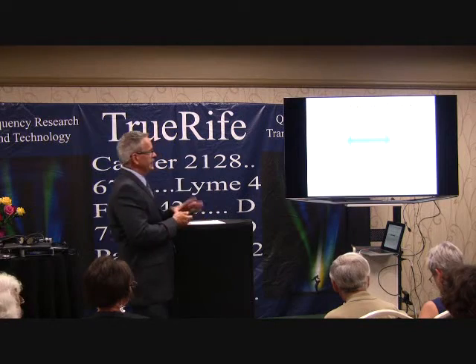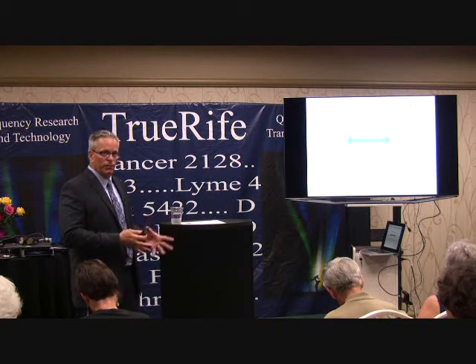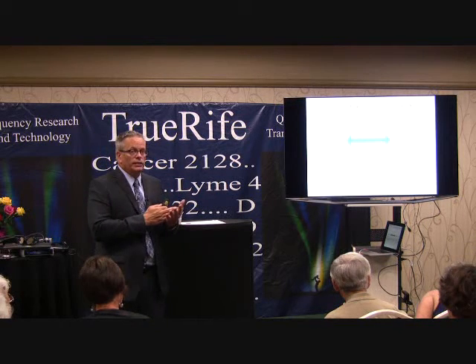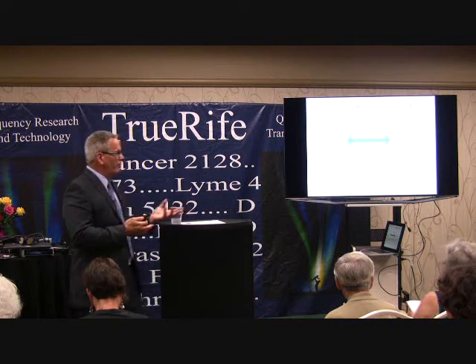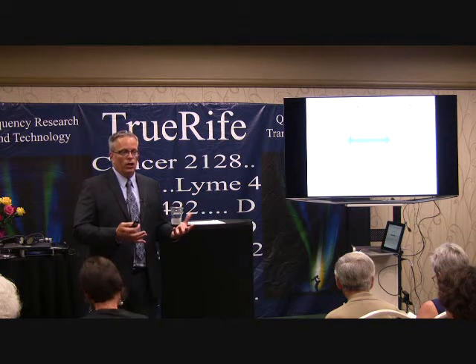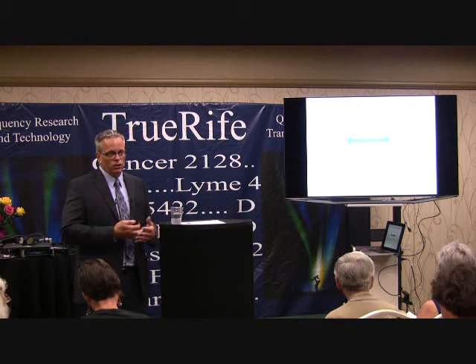There are four ways that the immune system helps suppress cancer. Number one: it protects us from infections that can cause cancer. If we have a healthy immune system, the chance of us getting cancer is going to be less.